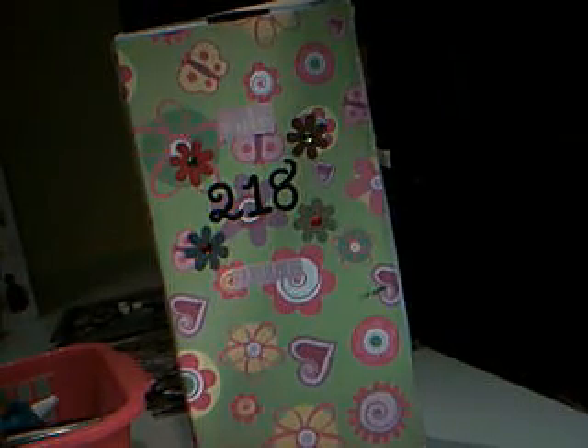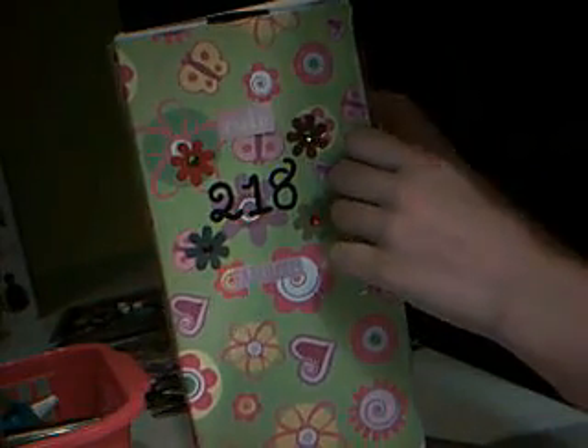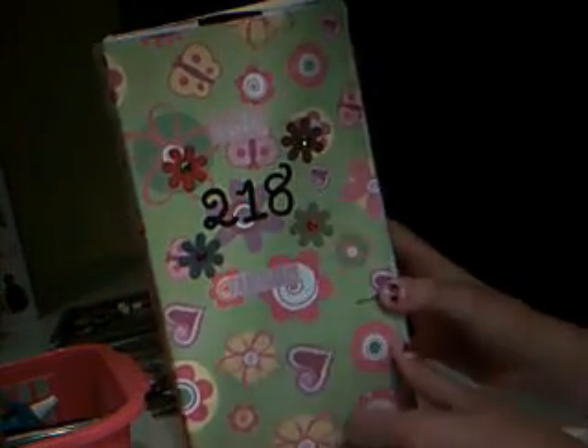Okay so this is part three, as you read on the paper. I'm going to be showing you my locker — oh my gosh — and like storage thing. I'm so excited to show you guys this.